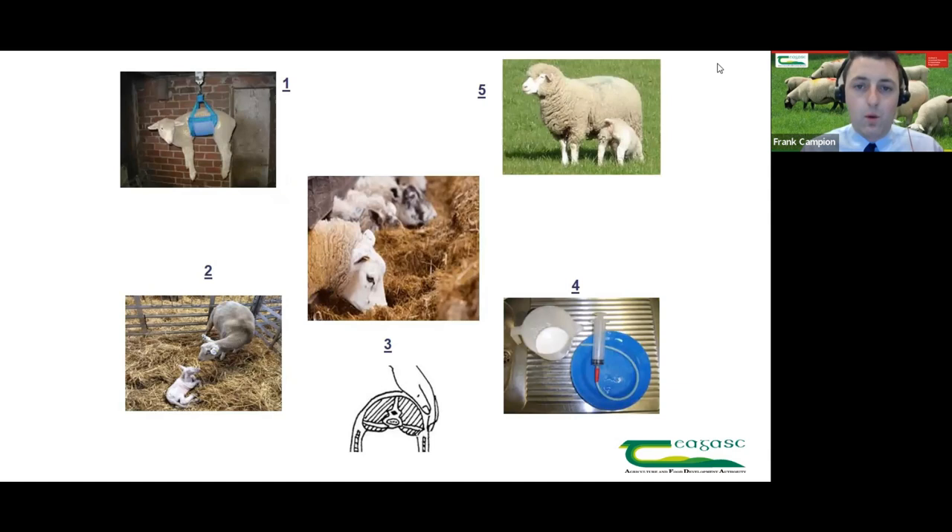Why is late pregnancy nutrition important? Of all the sheep production cycle, late pregnancy nutrition is probably the area that gets the most attention from farmers, and with good reason. It's not only the fact that they're housed and under our noses, but it has big implications on the performance of the flock for the rest of the year.